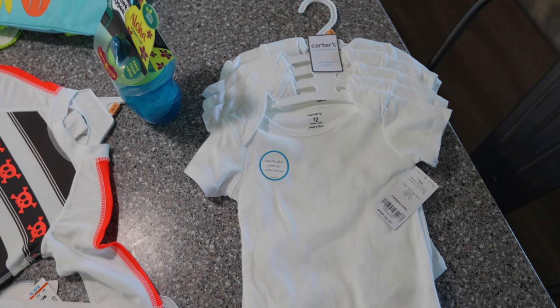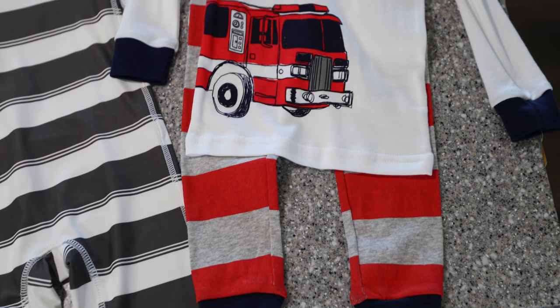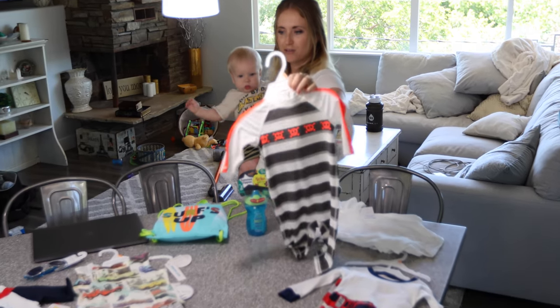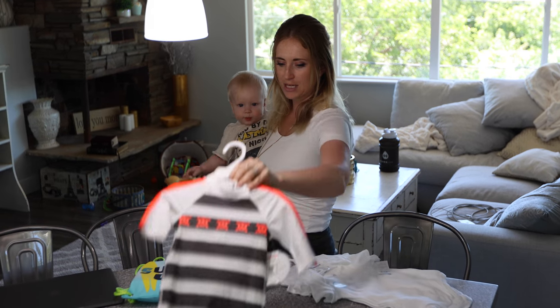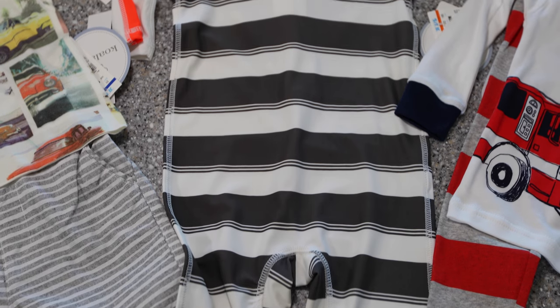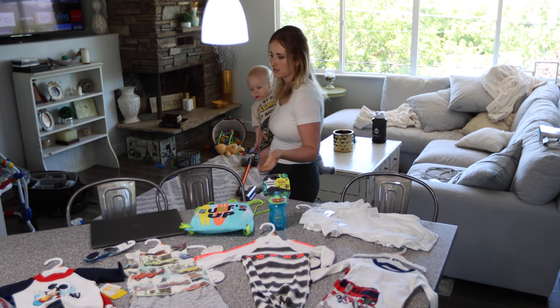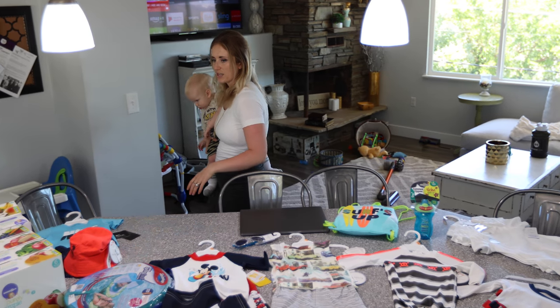We got extra onesies, new pajamas, and this is another swimsuit — it's like a full body one. I thought that was good to have just because the less exposed to the sun the better, because sunburns are scary.